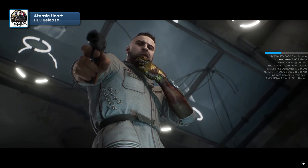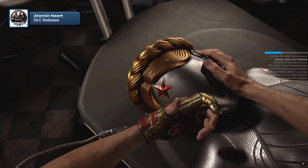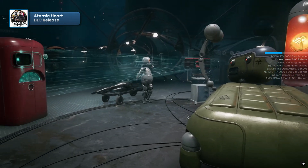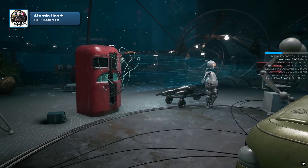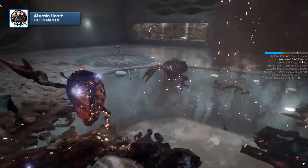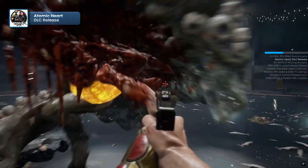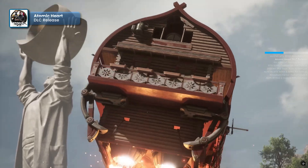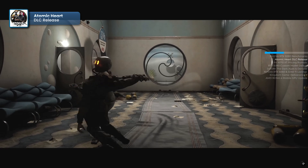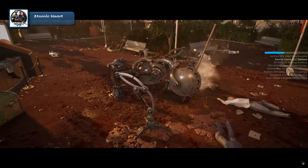The expansion introduces a variety of fresh content, including new weapons, abilities, and enemy types, enhancing the combat experience with additional strategic options. The story-driven expansion also brings in new characters, expanding the game's lore while revisiting familiar locations from the base game. Among them is the flying city of Chelomei, now overrun by rogue robots, offering players a chance to see how the chaos has evolved since the original campaign. With its mix of underwater exploration, intense battles, and expanded narrative elements, Trapped in the Depths aims to deliver an immersive new chapter in the Atomic Heart universe.